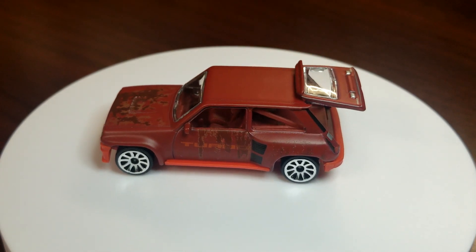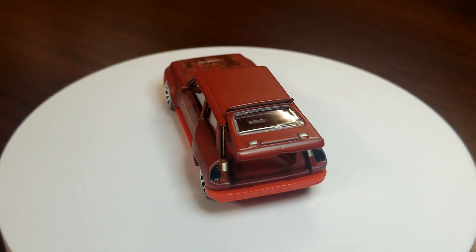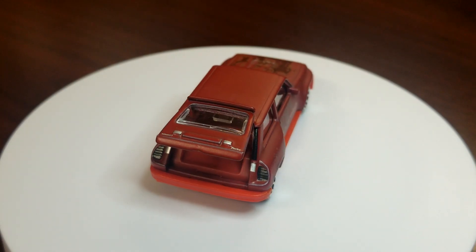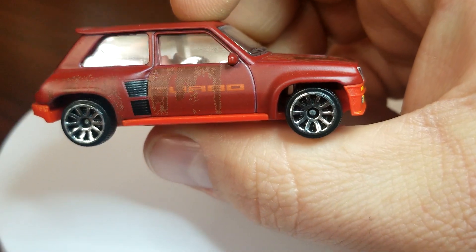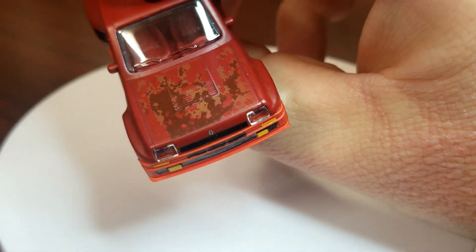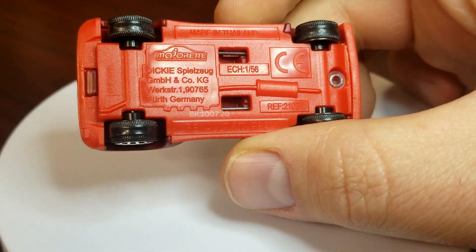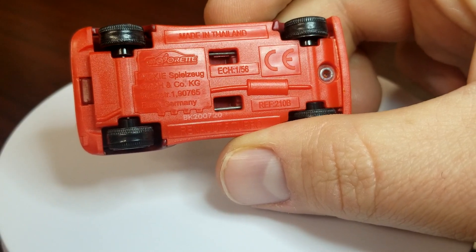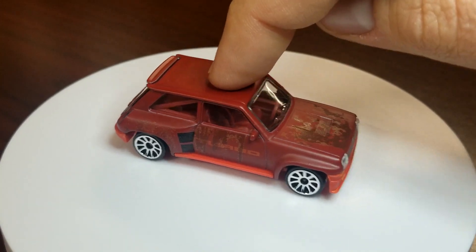The rust patina looks good, but the car itself isn't really patinaed. The rust detail is good, but then you have these really nice wheels on it. Looking at the base deets — made in Thailand of course. Always suspension, always good.